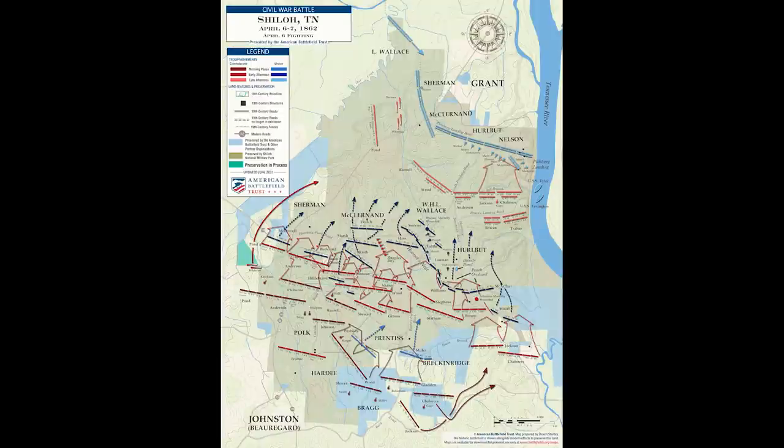As they charge into the Peach Orchard, General Johnston catches a ball behind his right knee. He was previously wounded in a duel in Texas with a man named Felix Houston — that ball nicked his sciatic nerve and he doesn't feel his right leg well. This new ball nicks his popliteal artery. He's got high boots on and doesn't know it, but he's bleeding to death. He's also had a minié ball sever the sole of his left boot and a spent ball bruise his right thigh. He's elated because they've broken the line at the Sunken Road and driven the Federal troops back — the road to Pittsburgh Landing is open.